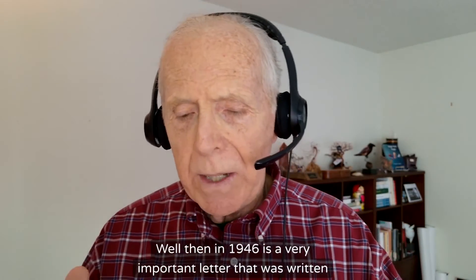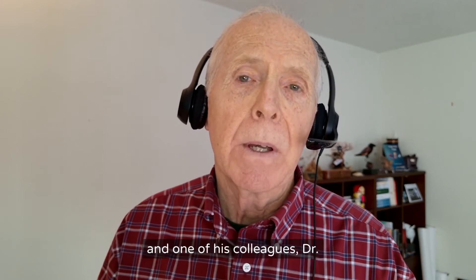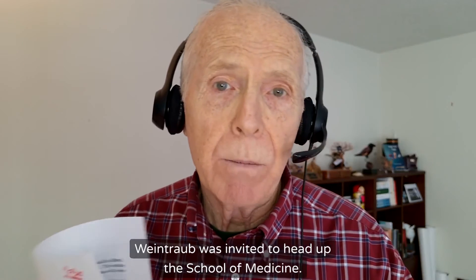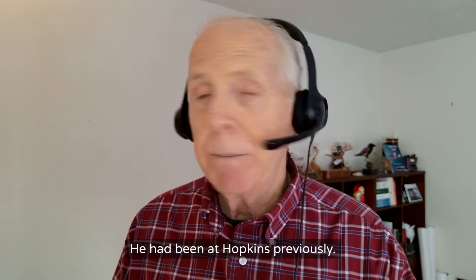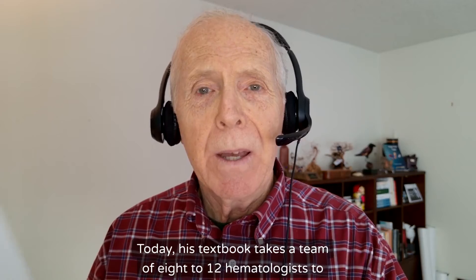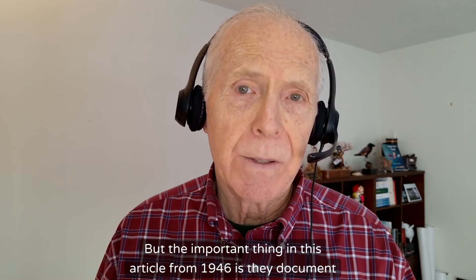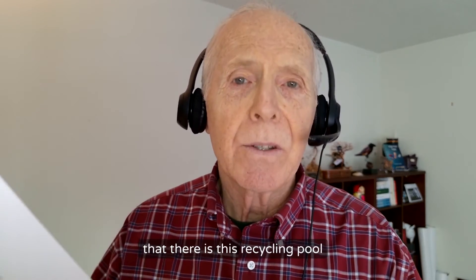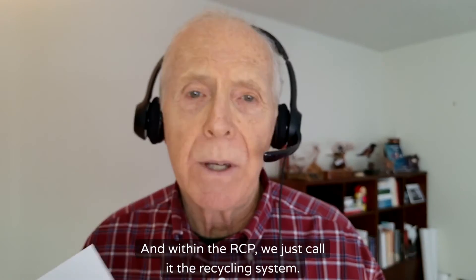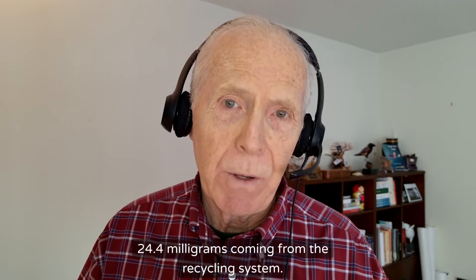In 1946, there's a very important letter written by hematologist Max Weintraub and his colleague Dr. Greenberg at the University of Utah. Dr. Weintraub had been at Hopkins previously and wrote the first textbook in hematology in 1941 single-handedly — today that textbook takes a team of 8 to 12 hematologists to maintain. In this 1946 article they documented this recycling pool of iron made possible through the very sophisticated reticuloendothelial system. They acknowledged the one milligram dietary need and the 24.4 milligrams coming from the recycling system.